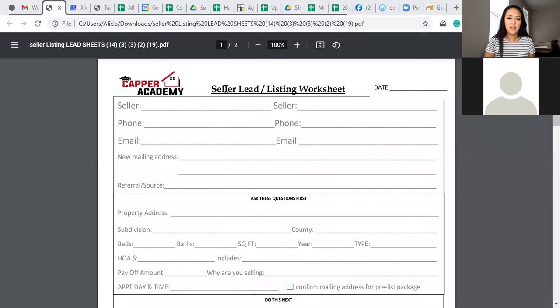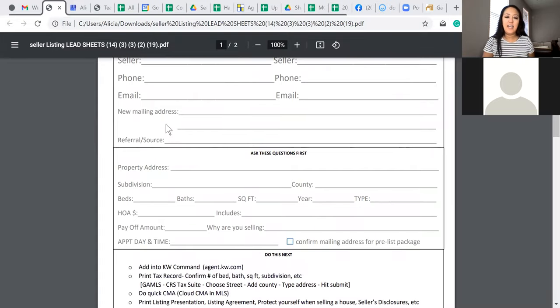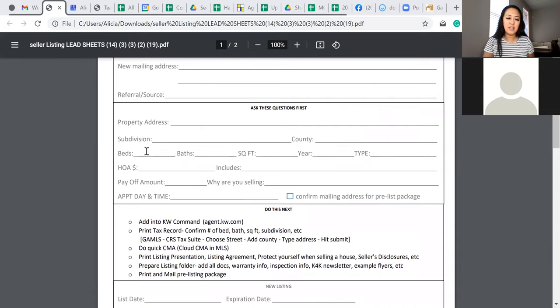Can you see the seller lead sheet? Okay, great. So we've got the address, bedrooms, and bathrooms — it's a three-bedroom, two-bath, but they enclosed the garage and made it into a big family room off the kitchen. She uses it just to store stuff.